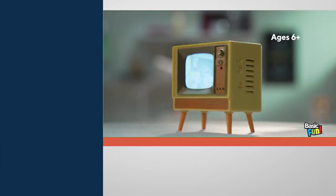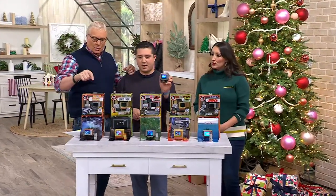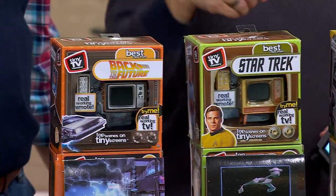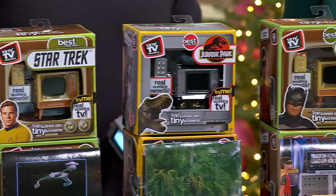So only here at QVC for this price. Free shipping and handling, final quantities. And we have choices here. This one is going to be Back to the Future. This one here is going to be Star Trek — the original, thank you very much.